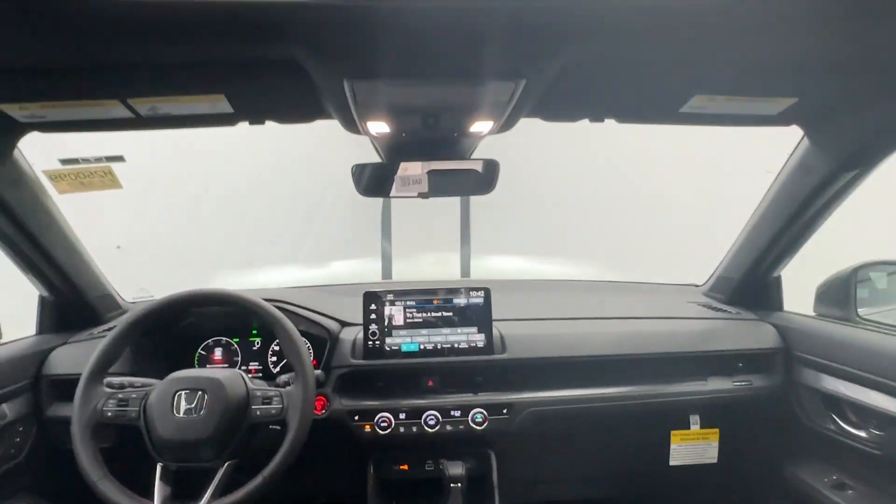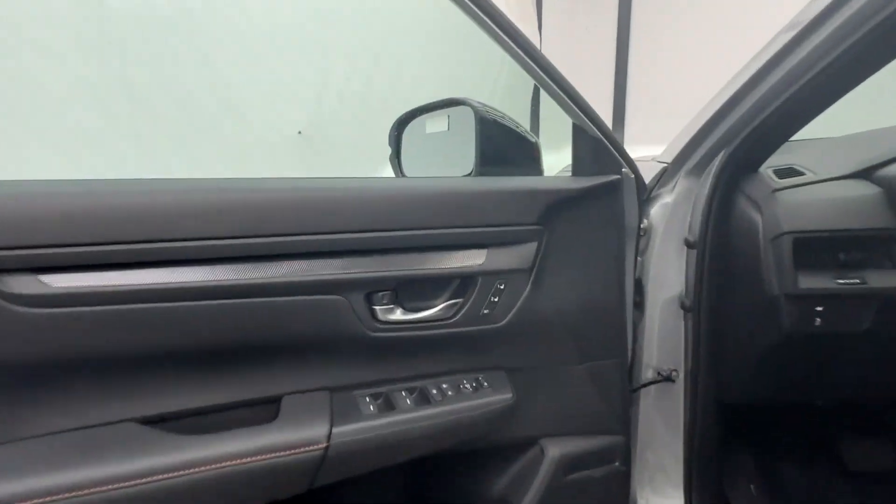Power liftgate, power passenger seat, heated mirrors, blind spot monitor, dual zone AC.